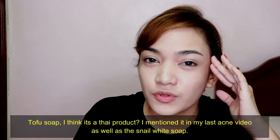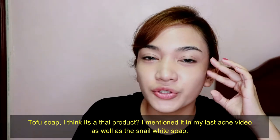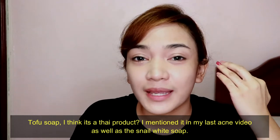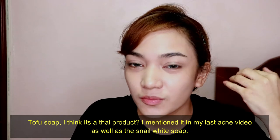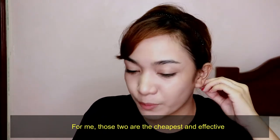Also exercise regularly. For makeup brands, I would really suggest Fashion 21, Caroline, and Everly Lena. For skincare, I recommend tofu soap — it's a Thai product and it's really nice. I featured it in my skincare video about how I got rid of my acne breakout. The tofu soap, as well as the Snail White soap — those are, for me, the cheapest and most effective skincare products.